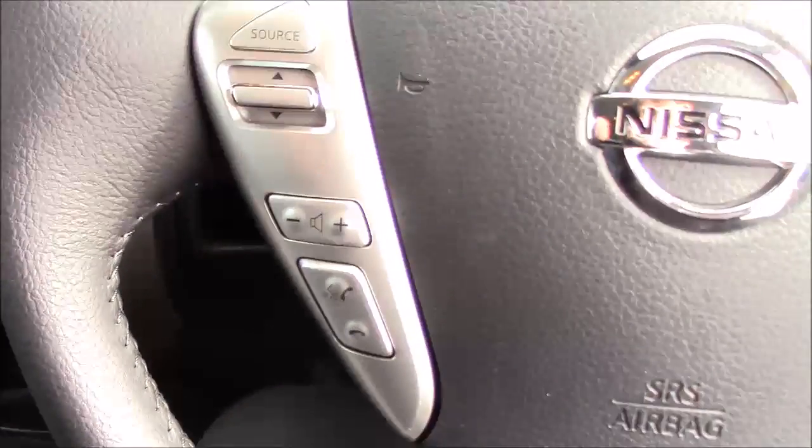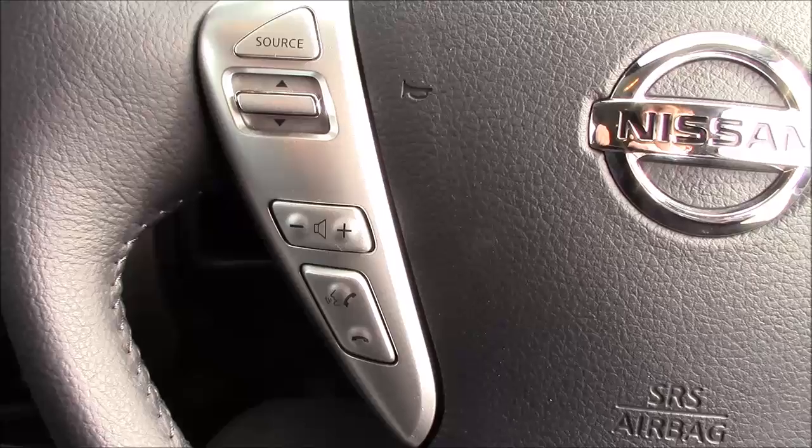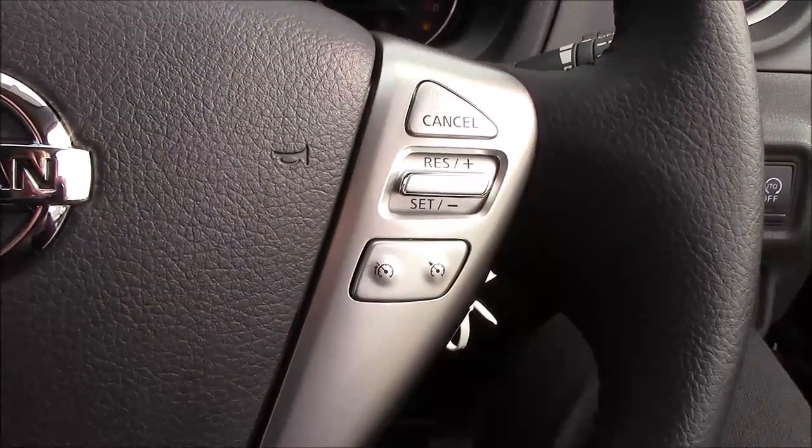If we take a look at the steering wheel on the car, we can see that on the left hand side you have the Bluetooth phone connectivity and the volume and audio controls, and on the right hand side you have the speed limit and the cruise control.